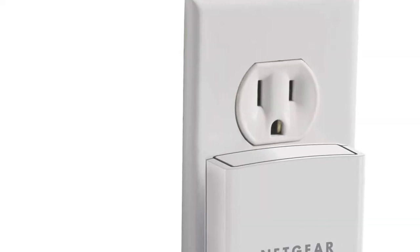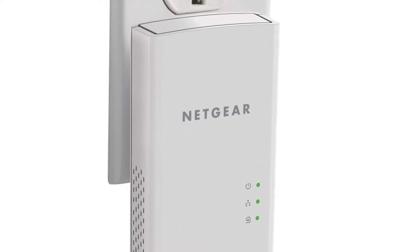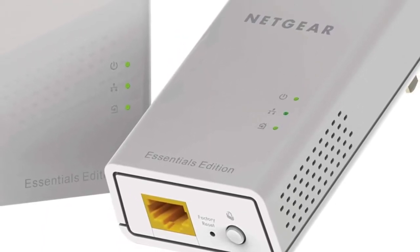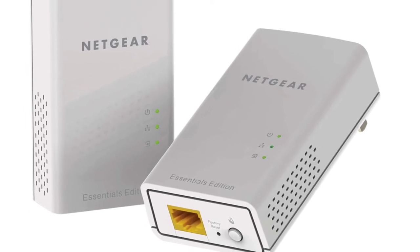Connect the two adapters with the provided Ethernet cable and then enjoy high-speed networking throughout your home. Gigabit Ethernet speeds are up to 10x faster than Fast Ethernet, making it perfect for demanding applications like HD streaming and online gaming.